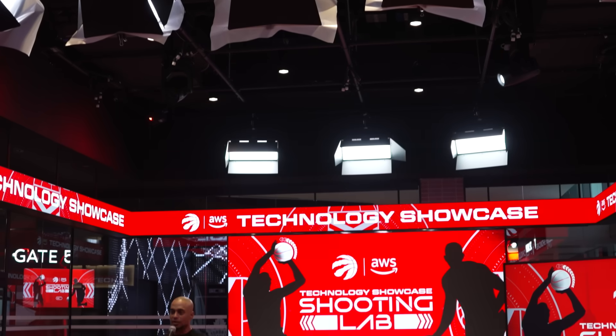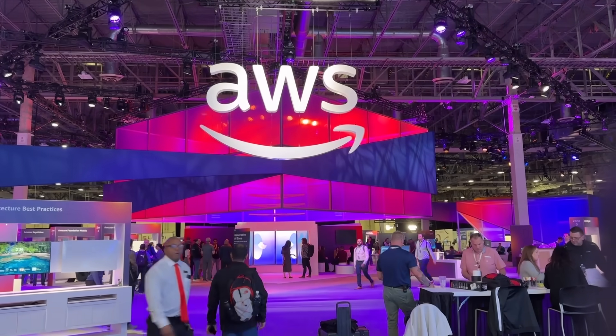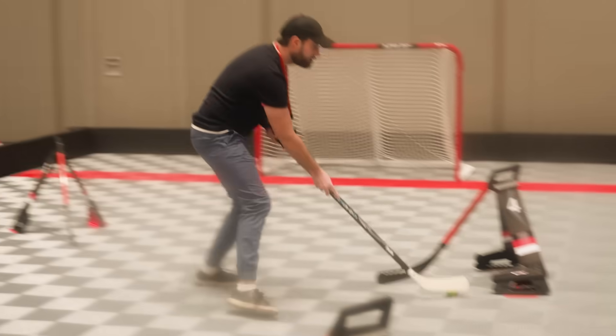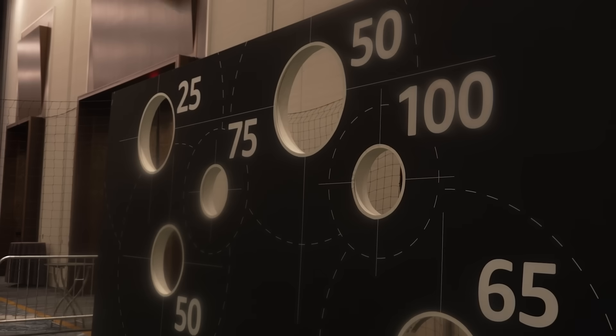I was invited to this special behind-the-scenes event by Amazon Web Services. AWS has been working with a variety of professional sports leagues, including the NBA, to integrate new technologies that support not just the players and coaches, but also the fan experience and even sometimes improve the sport itself.